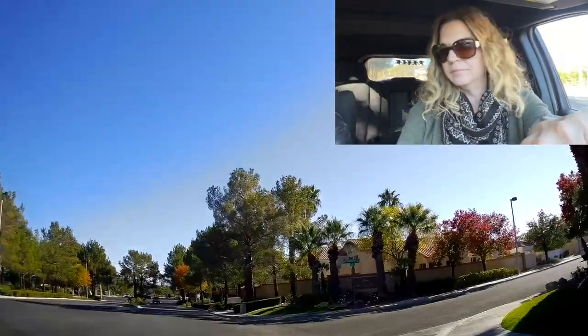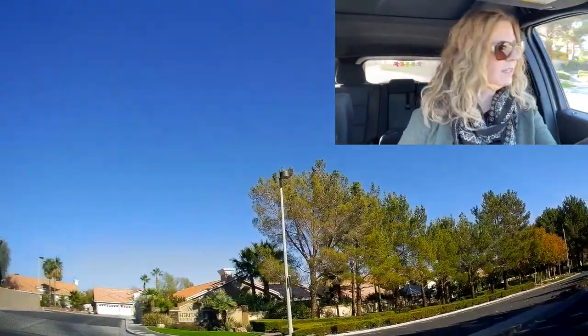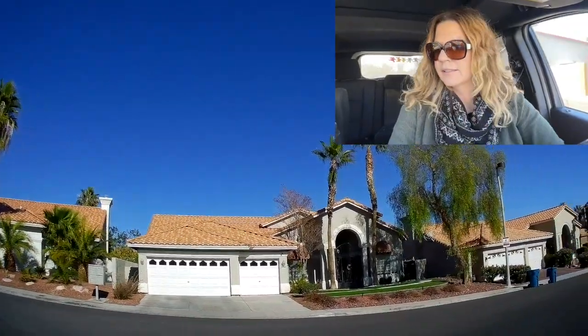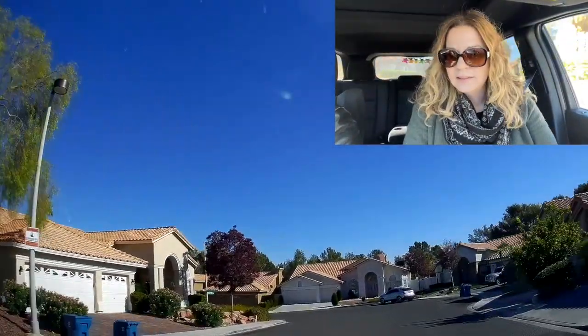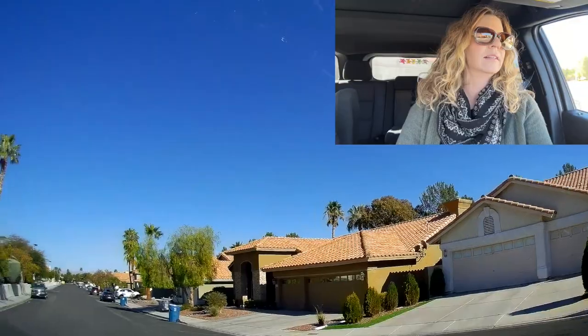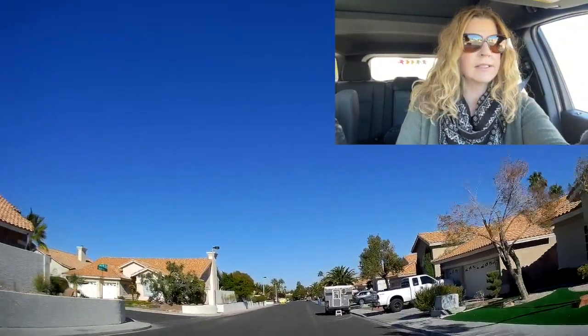Mountain View. Heritage Estates — let's see what this one's about. This looks like all single-story homes with three-car garages. Looks nice. I like driving around neighborhoods because I also find out where there are single-story communities, since a lot of my clients are looking for single-story homes. This is a very nice community.